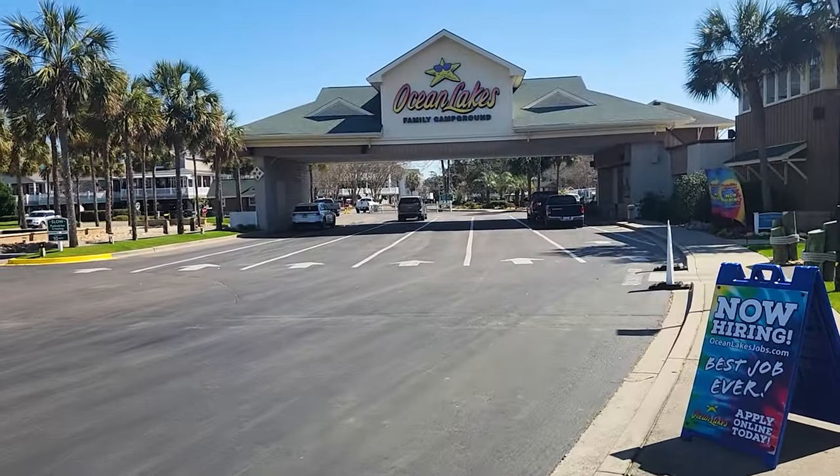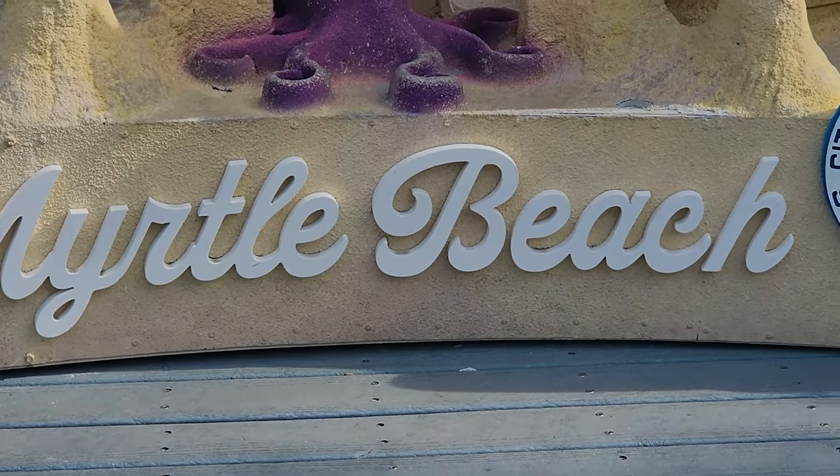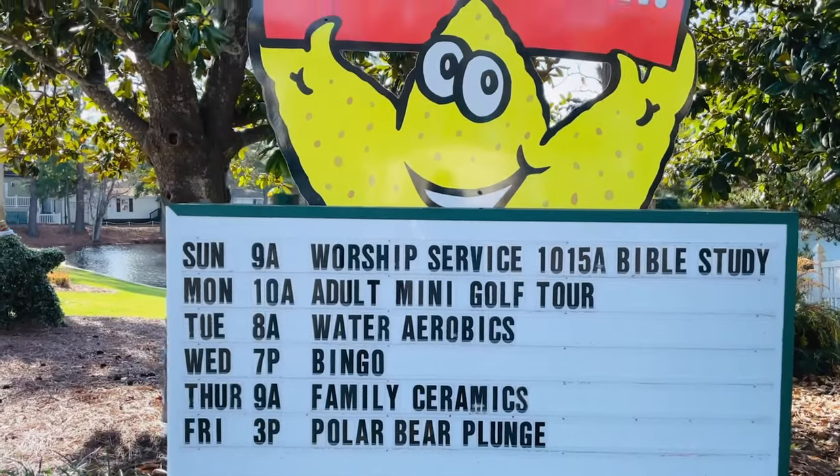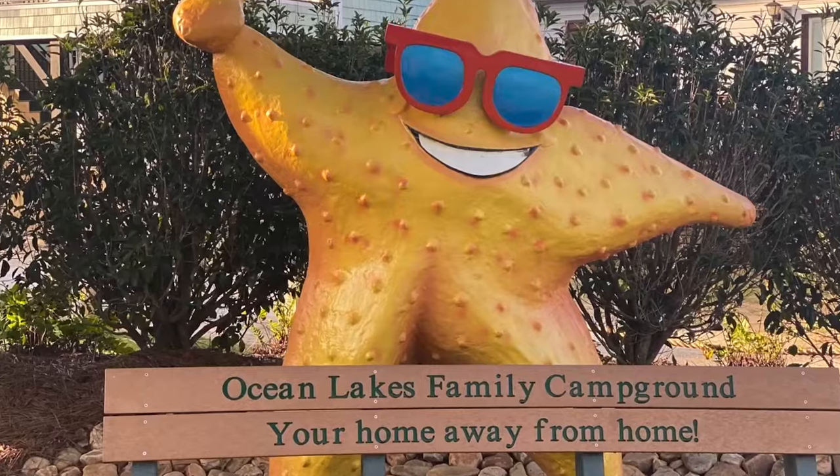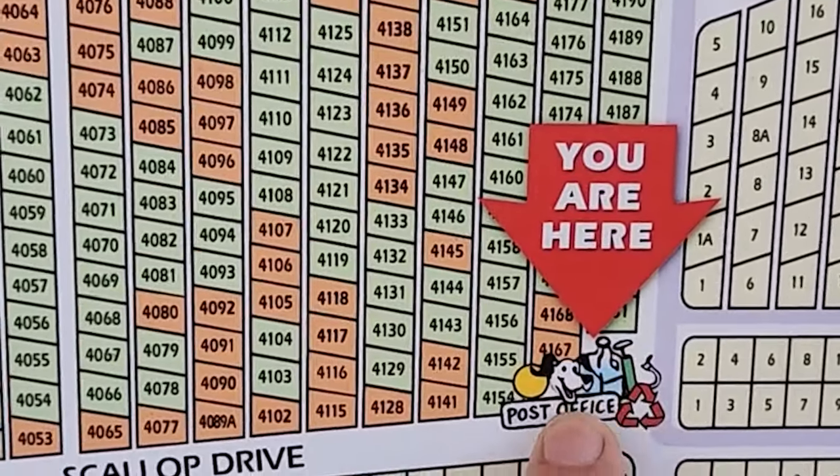Greetings from Ocean Lakes Campground in Myrtle Beach, South Carolina. Join me as we take a tour through the arcade, the pools, and the water park.